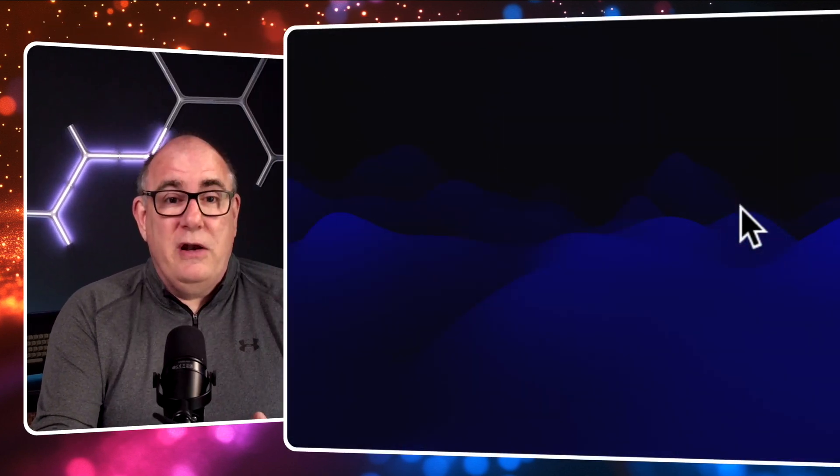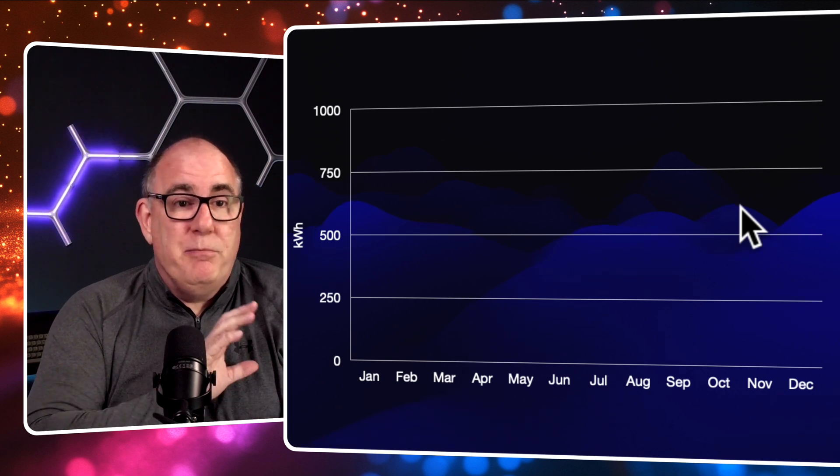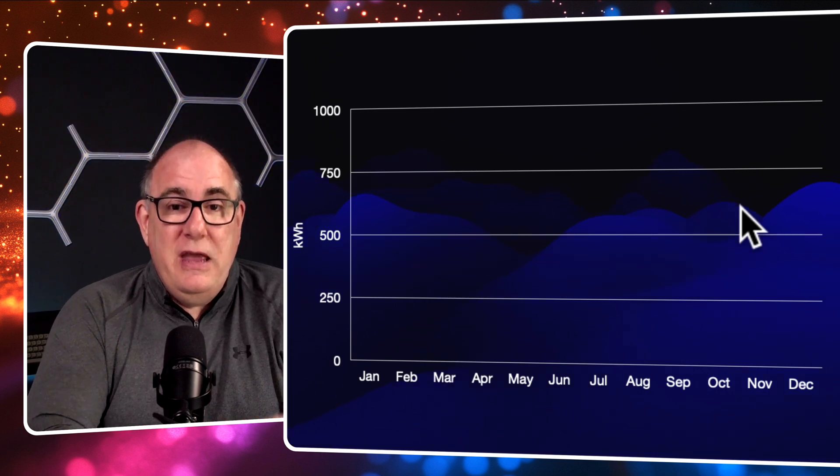What we're going to do is take a look at an entire year's worth of data from 2024. I've broken down each month into the three different arrays so you can see how they perform.